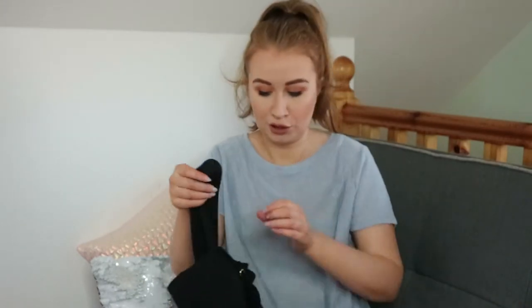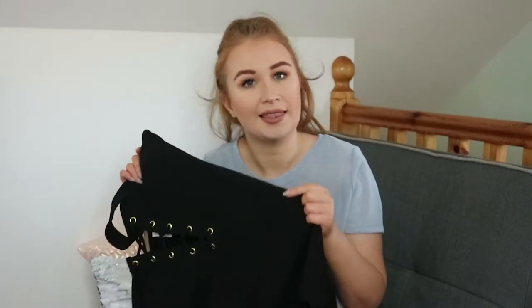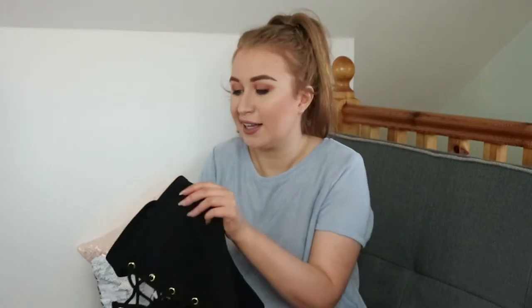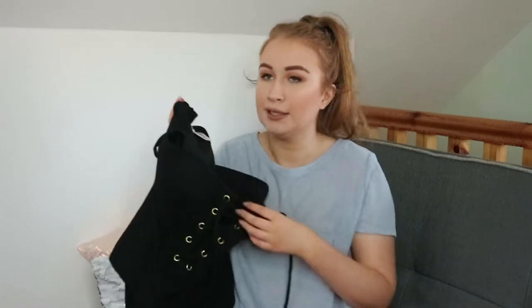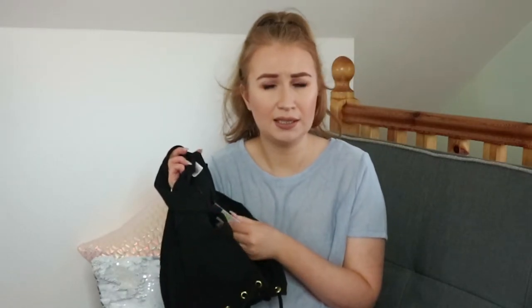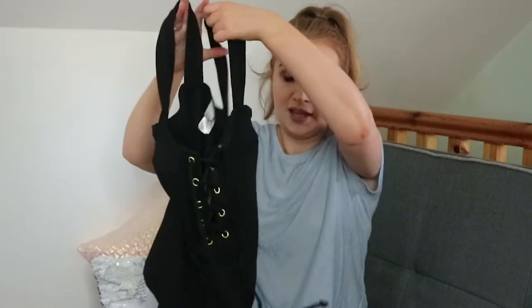Next I went to the sales section — there was a sales rail and usually I stay clear of that because there's not much in it, but at the very end what grabbed my attention was this cute swimsuit. I tried one of these on last year in New Look and I loved the lace-up detail but it wasn't in my size. This one has a thick material so it kind of keeps you sucked in and feeling a bit more secure. I got a size 12 — I'm sometimes even a size 14 in swimwear — this was 14 euro and I got it for 7, so definitely check out the sales rails in your Penneys.